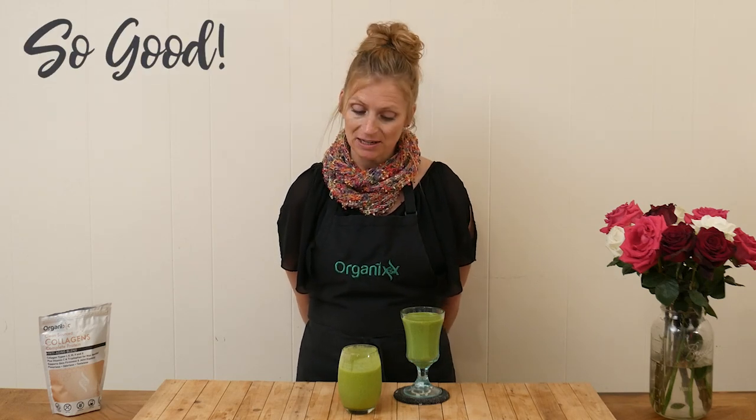You cannot taste the spinach at all. The mango is very mild and the banana gives it just a little bit of sweetness. I can taste a little bit of the orange, but all of those flavors come together so nicely. This is a delicious smoothie.